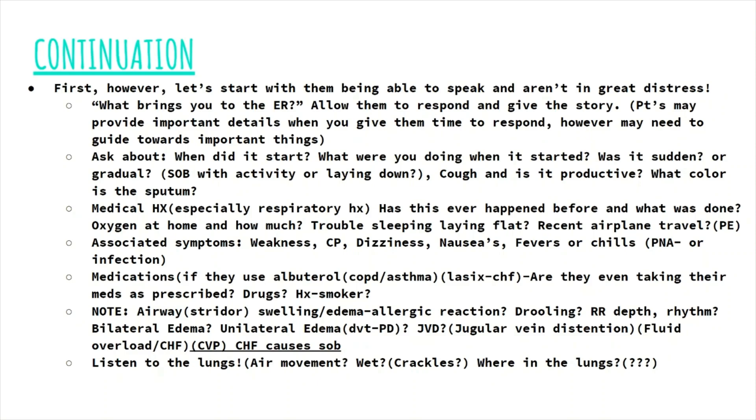Ask if they experience shortness of breath or a sensation of drowning when lying down or with activity, which leads you toward a cardiac issue or perhaps even anemia. Ask if they have a cough, ask if it's productive, and if it is productive, what color is it? Also ask about fevers and chills — we're looking for an infectious source. So if they're short of breath, have had a productive cough, and have had fevers and chills, that leads you towards a pneumonia route.